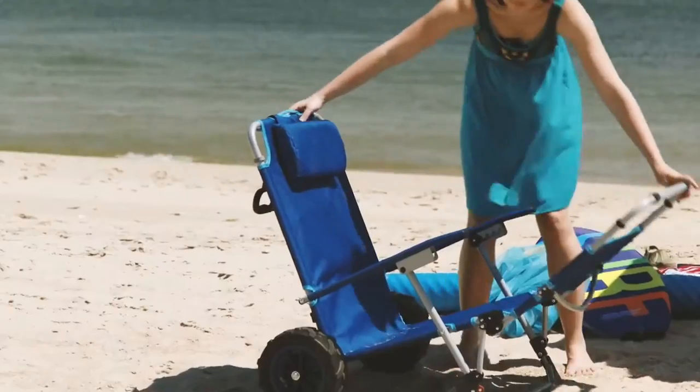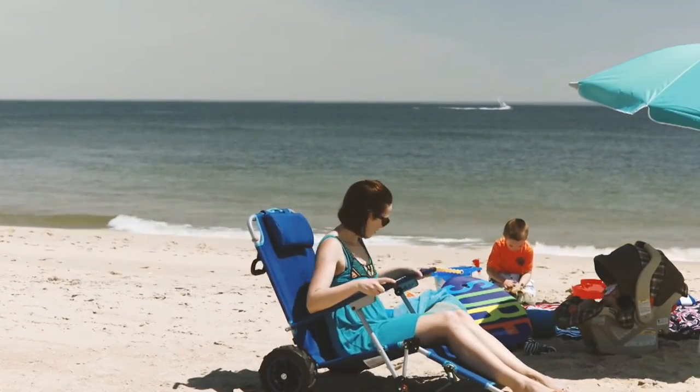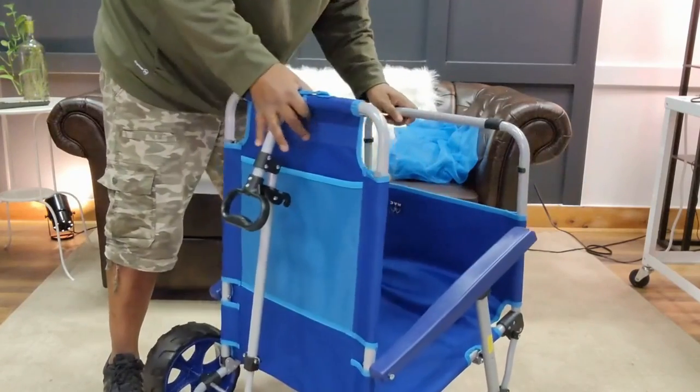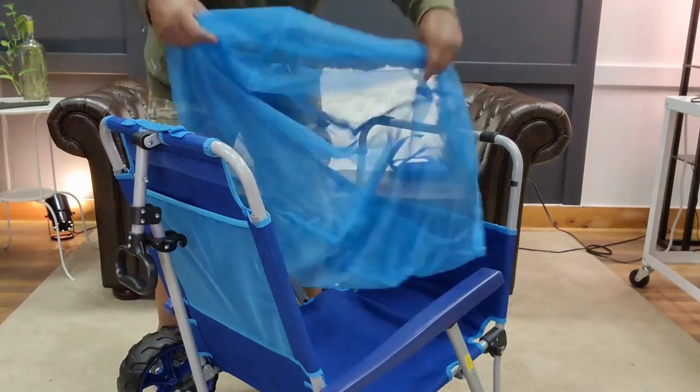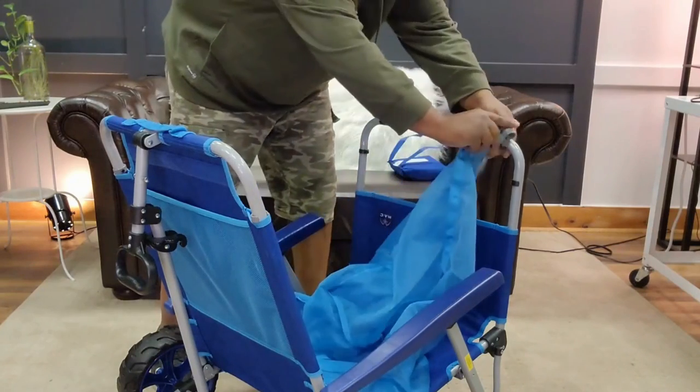When converted to a wagon, it can hold up to 100 pounds in the removable mesh basket, and the lounger itself has a 225-pound capacity. The wagon handle is adjustable and telescopic, so you can compress it when the lounger is in use. Its rolling capabilities counteract the additional weight of the entire unit, making it an excellent portable beach chair option.